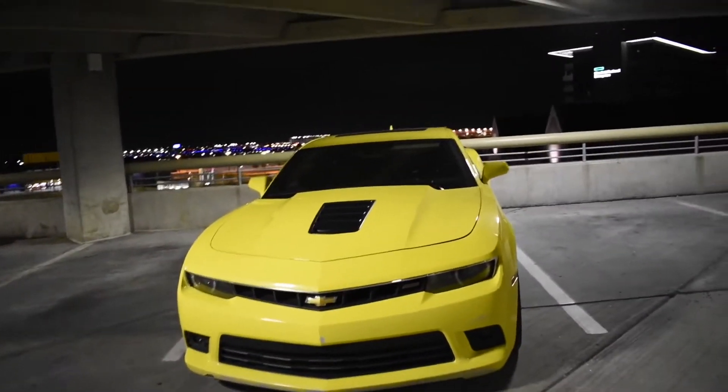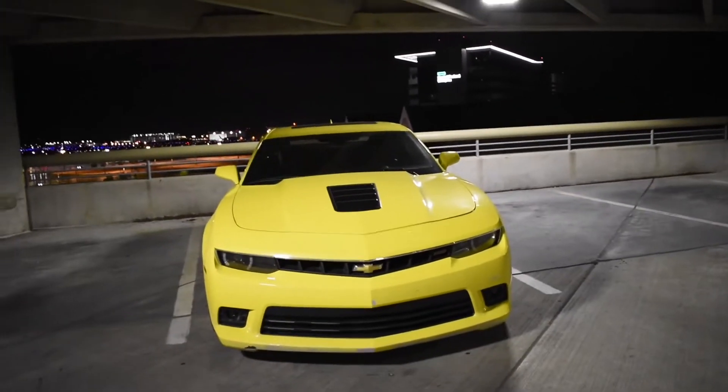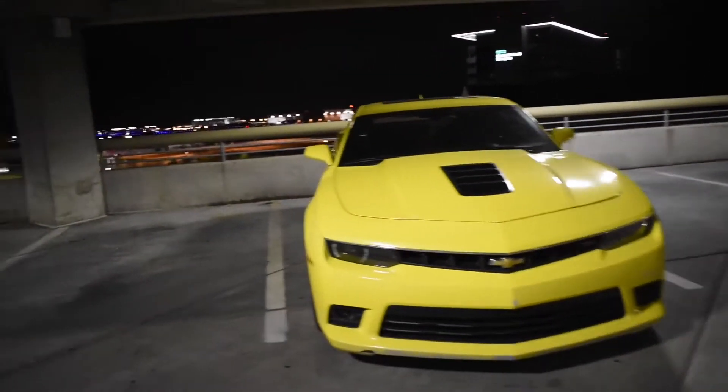We're obviously in Minnesota. For those of you guys who do not know, he had the car tuned by CJ Tunes — he's a very reputable LS Chevy tuner here in the metro area. I think he did an amazing job on the car.